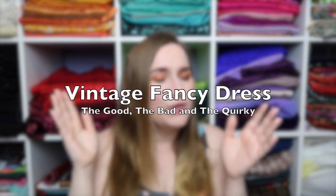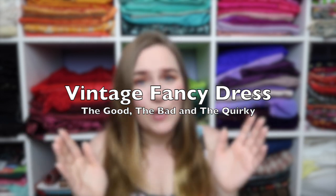Today's video is titled 'Vintage Fancy Dress: The Good, The Bad, and The Quirky,' because that is certainly the case with these images. Just as a little warning, please be aware that there will be some images that are racially and culturally inappropriate. I respect if you do not want to see this — that's absolutely fine, I will see you in the next video.